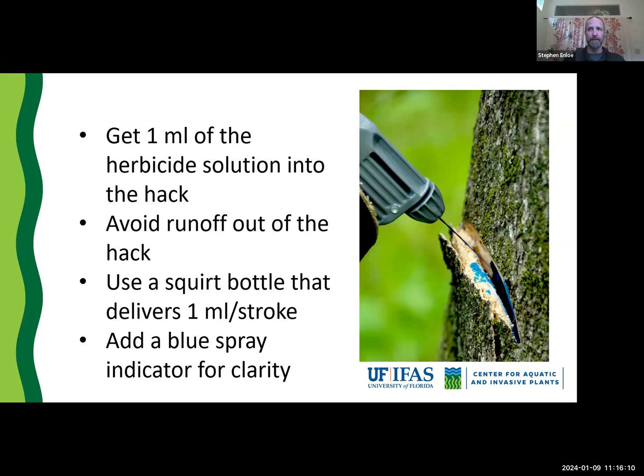A blue spray indicator is fantastic — you can see how easy it is to spot in the hack. Without it, it can be very difficult because as soon as you make the hack and put the herbicide in, it is taken into the tree extremely fast. You will not be able to tell you put anything in that hack 15 minutes later in most cases. The blue spray indicator marks it and confirms you treated that hack and got the herbicide in with no runoff.